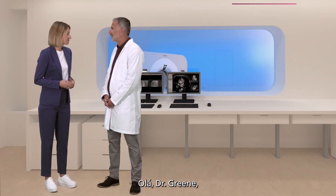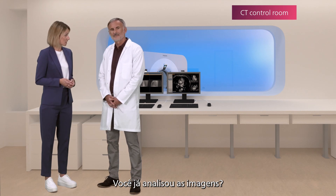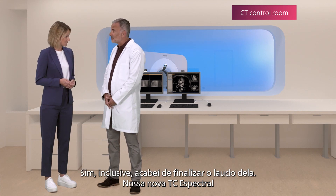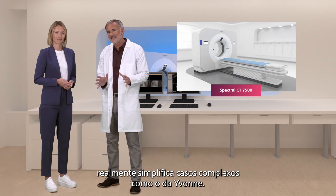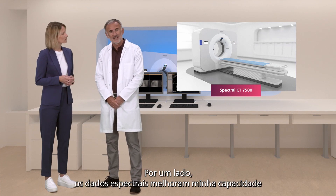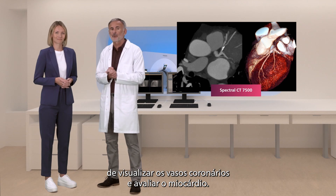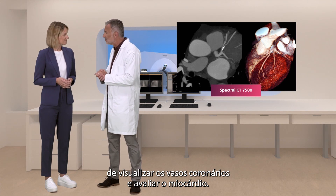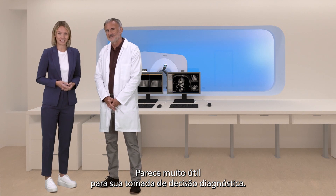Hi Dr. Green — we heard Yvonne's CT scan was complete. Have you been able to view the images yet? Yes, I actually just finished her report. Our new spectral CT really simplifies complex cases like Yvonne's. How so? For one thing, the spectral data improves my ability to visualize the coronary vessels and evaluate the myocardium. That sounds very helpful to your diagnostic decision making.